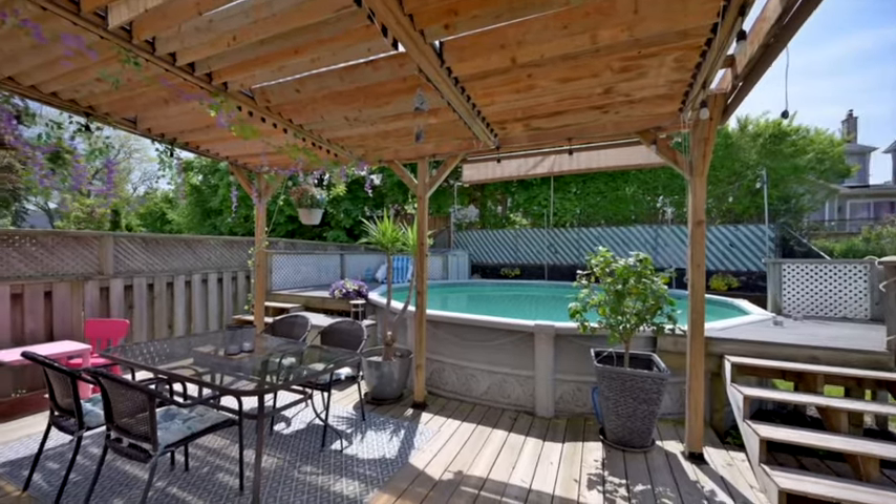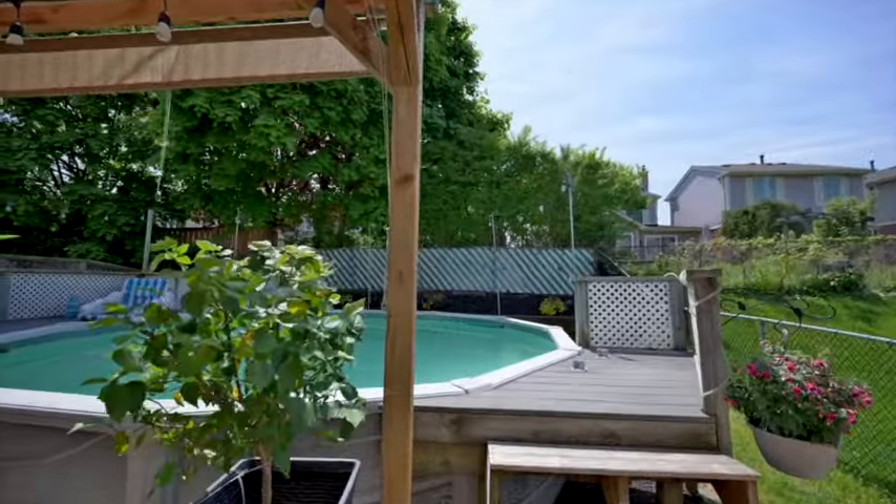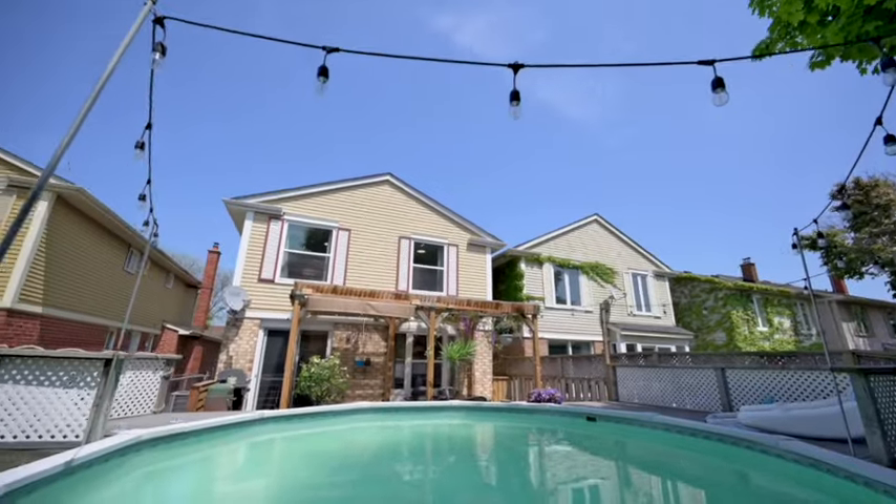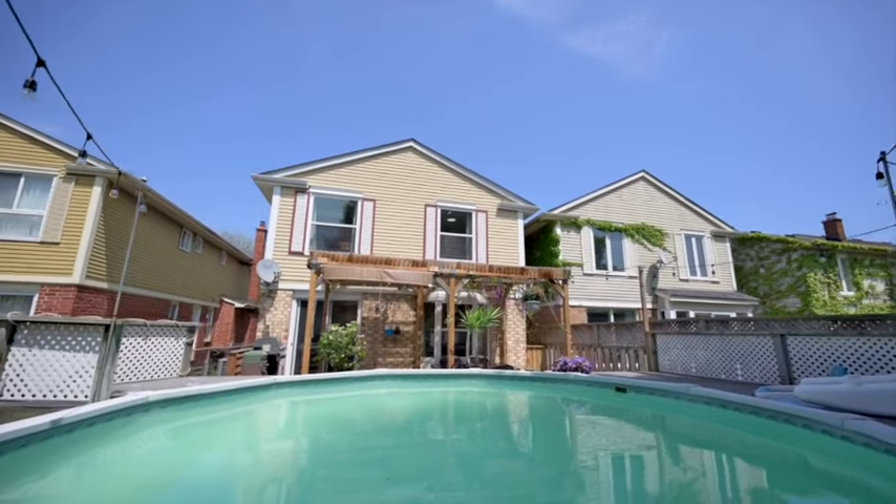Let's not forget about the backyard. Fun in the sun awaits in the above ground pool or lounging on the deck under the pergola, complete with adjustable levers to adjust both the sun and shade on the deck.